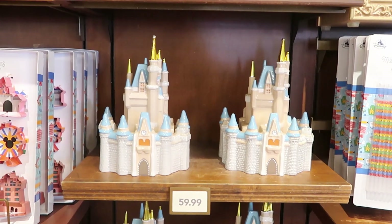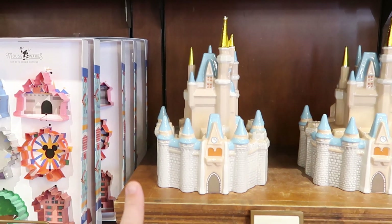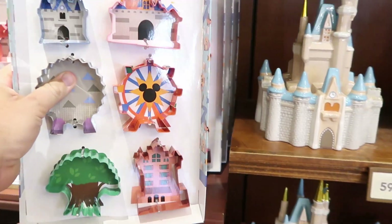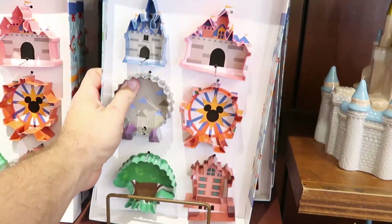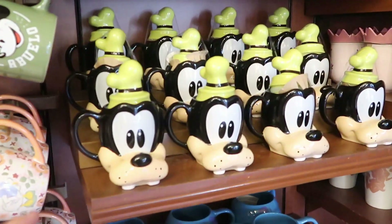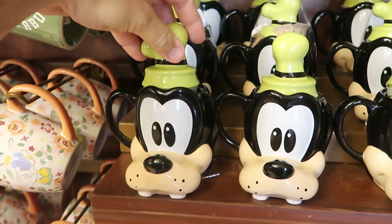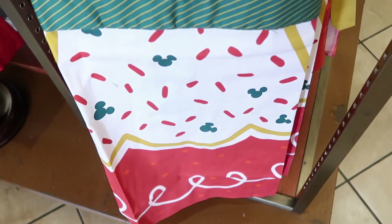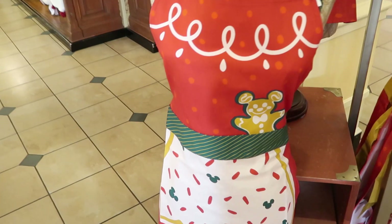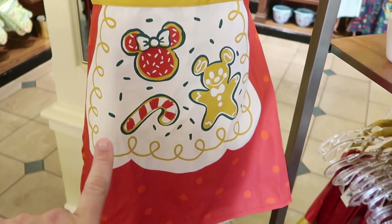Over here is a really awesome Cinderella Castle cookie jar — perfect for your Christmas cookies at $59.99. I love the gold accents on top of the spires of Cinderella Castle. And look at this mouseware — instead of six cookie cutters these would be amazing for the holiday season at $24.99. There's also a coffee mug catching my eye with Goofy — Goofy's hat actually comes off the top at $27.99, definitely well worth it. And for $34.99 there are new holiday kitchen aprons with a Mickey gingerbread man design, very beautiful.